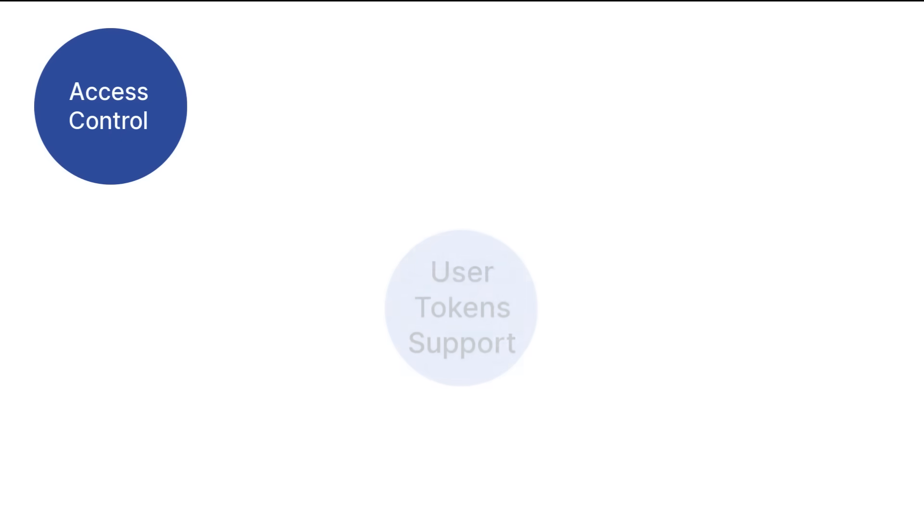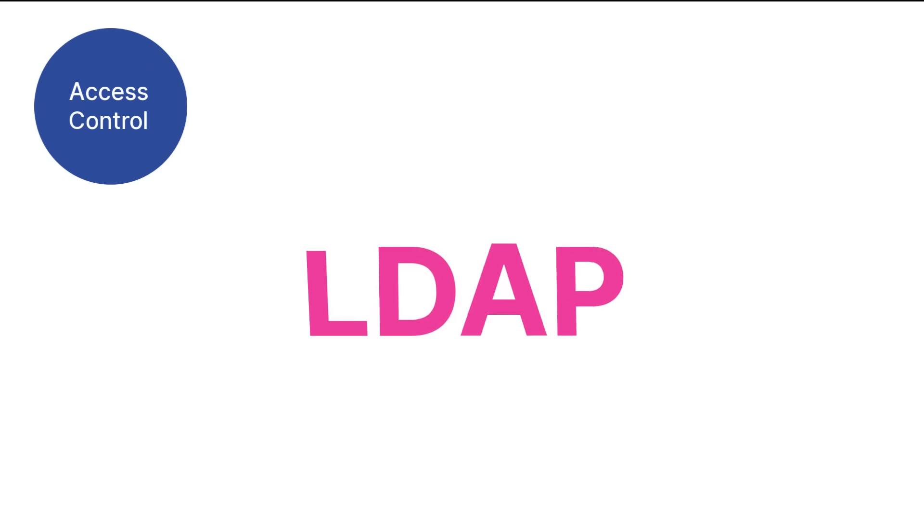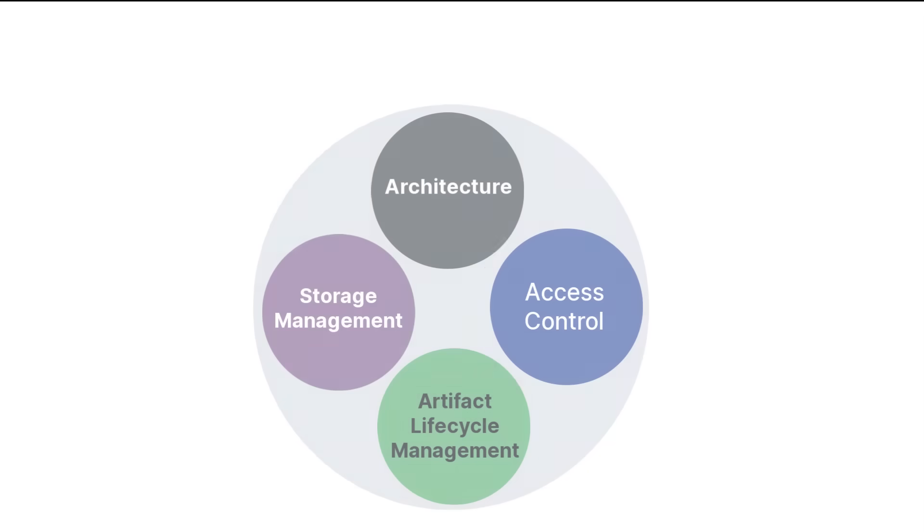Another superstar among the Pro access control competencies is user token support. User tokens are a more secure way for users to log in — particularly great for scenarios involving LDAP sign-ons, when plain text usernames and passwords cannot be stored in the settings.xml file due to security policies.